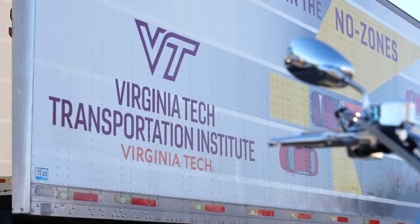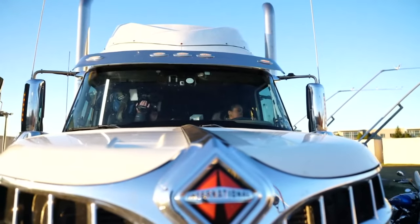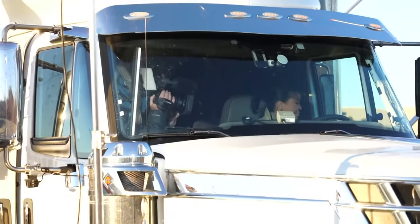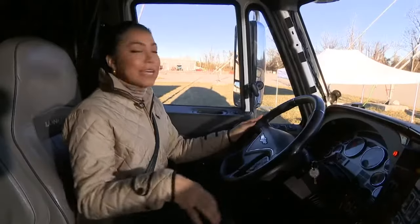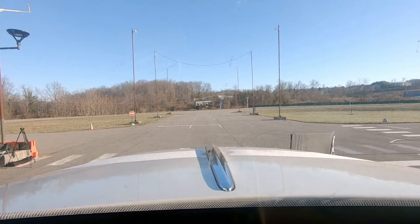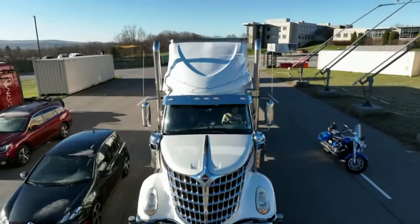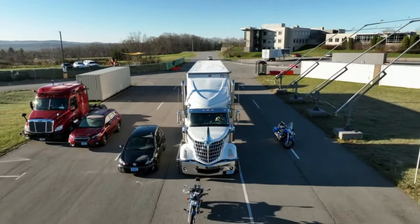So we buckled up and with help from the Virginia Tech Transportation Institute, get a glimpse of just how tough visibility can be when you're in the driver's seat of an 18-wheeler. Sitting here in the driver's seat, I'm checking the left mirror, the right mirror, looking in front of us, and it looks clear. But take a look at our drone shot — there are seven other vehicles and motorcycles all around us.